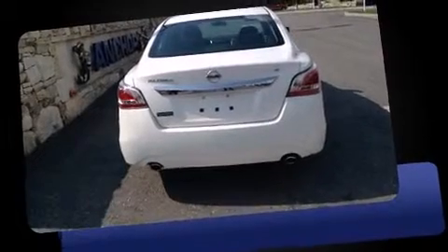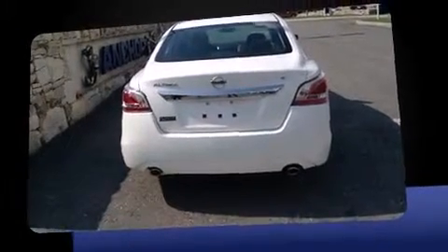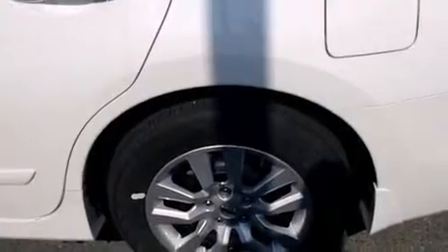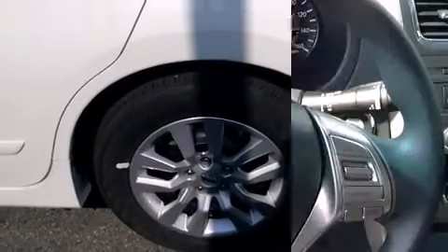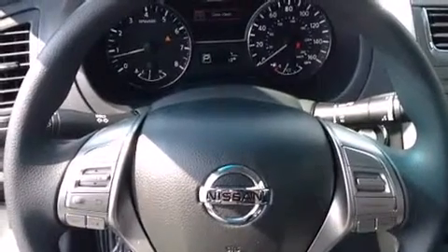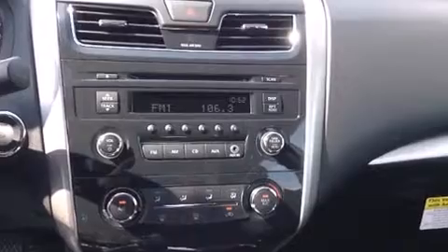Top features include remote keyless entry, front and rear reading lights, a tachometer, variably intermittent wipers, a trip computer, and much more. Premium sound drives six speakers, providing you and your passengers a sensational audio experience.